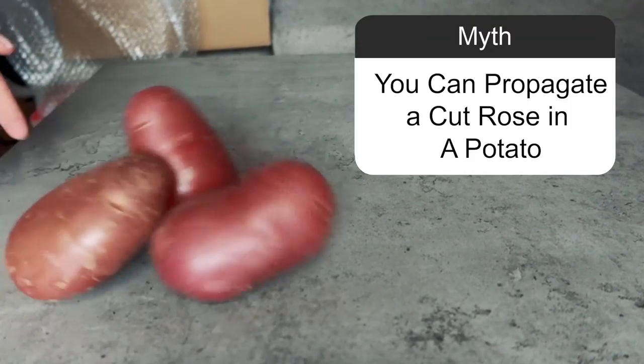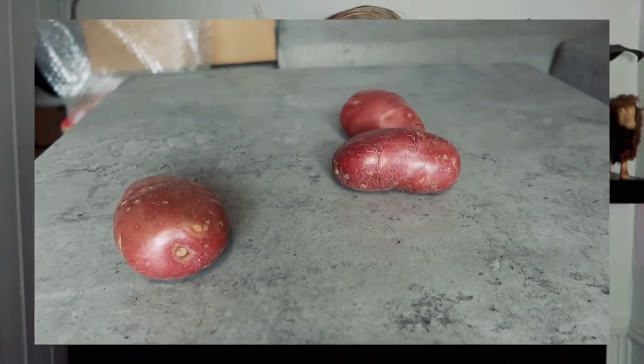Myth: You can propagate a cut rose in a potato. We just couldn't skip this one because it seems to be everywhere. You can propagate a cut rose, but don't be disappointed if it doesn't work out because roses can be very finicky. When it comes to the potato, just skip it — the potato will probably rot, which can lead to your plant dying and rotting as well. Stick to propagating in water or in soil.